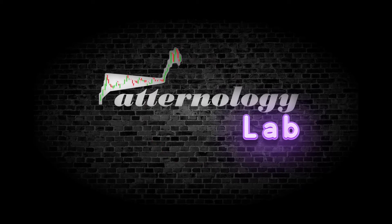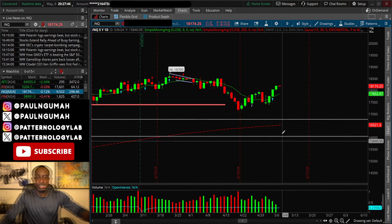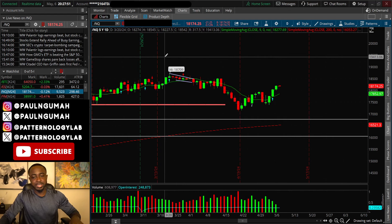In today's video we're going to discuss some stocks that are about to make a crazy move tomorrow and why you should keep them in your watch list. A lot of stocks reported earnings today, so it's important to get you guys ready. As always, we're also going to look at the overall market to see what's going to happen tomorrow. Let's dive into the charts.